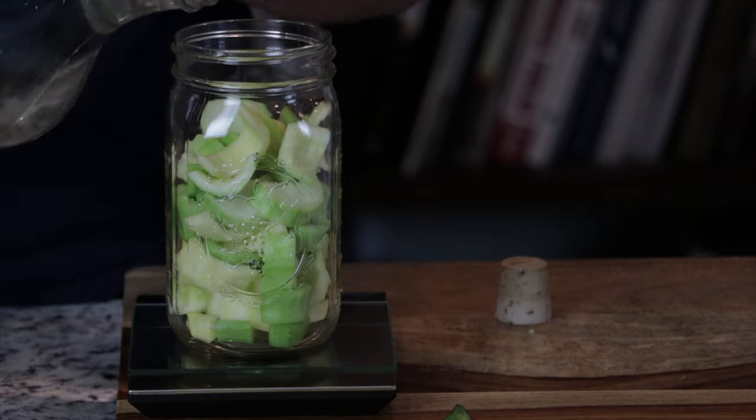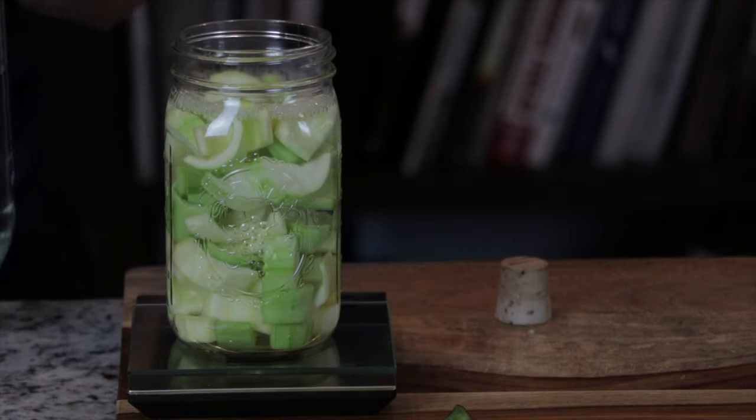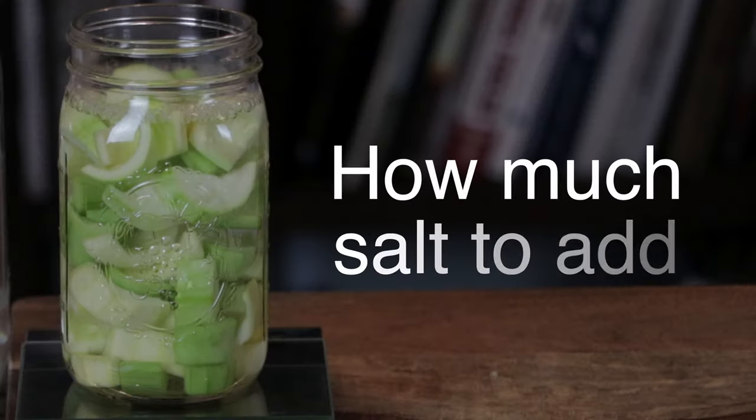Make sure to add enough water to the jar so that the vegetables can be fully submerged. Record the weight of the vegetables plus water in grams, which is 755 grams for this ferment. Now we need to calculate how much salt to add to the ferment based on the combined weight of the vegetables and water.